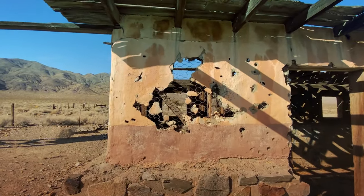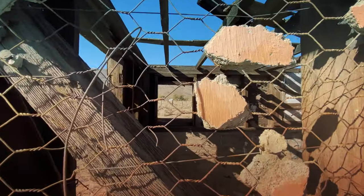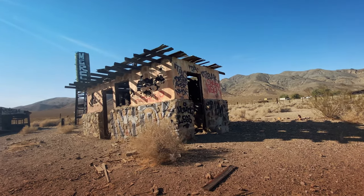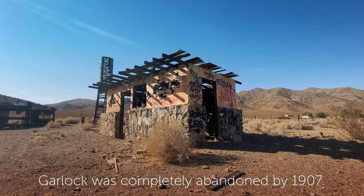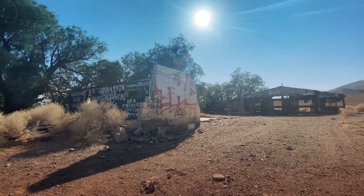I always love these textures where you can see through all this other stuff. We're in the ruins of Garlock, California.